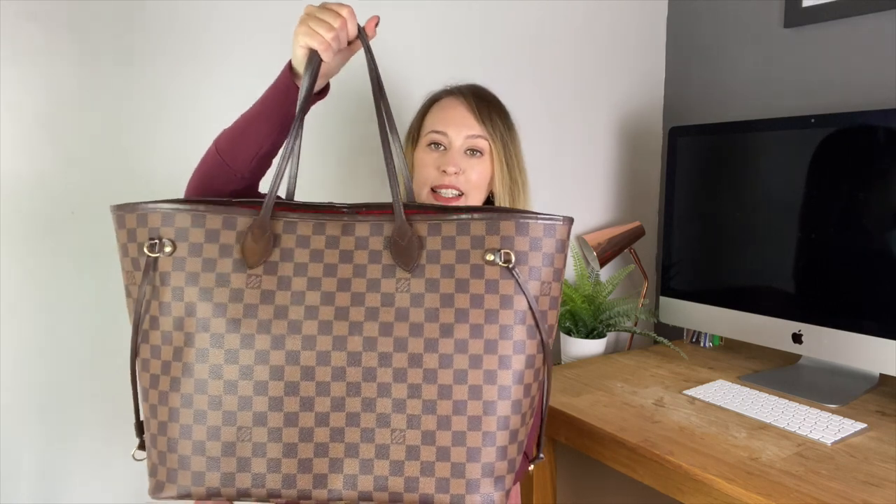Hi everyone and welcome back to Luxury in Life. Today I'm going to be doing a what's in my bag video, a work edition. The bag I use for work is the Louis Vuitton Neverfull in the GM size in the Damier Ebene print. I'm going to be showing you everything that's in my bag, but if you stick around to the end I'm also going to be going through a little giveaway. I've almost reached 2,000 followers on Instagram which is really exciting.